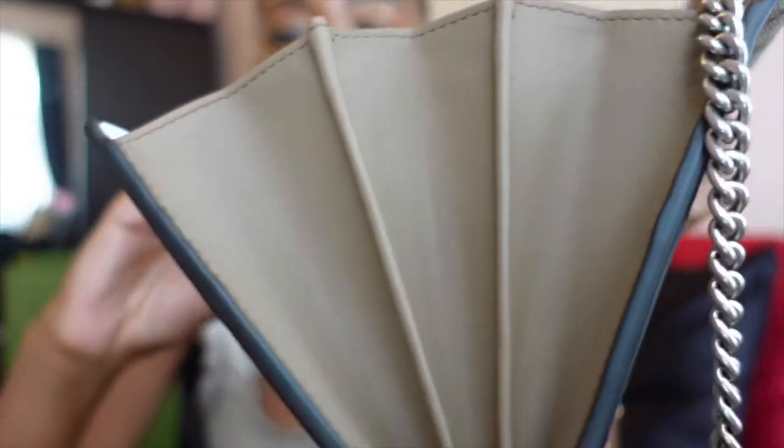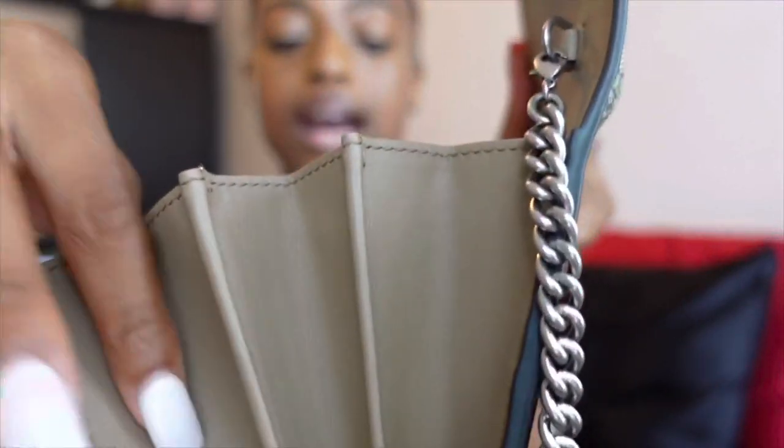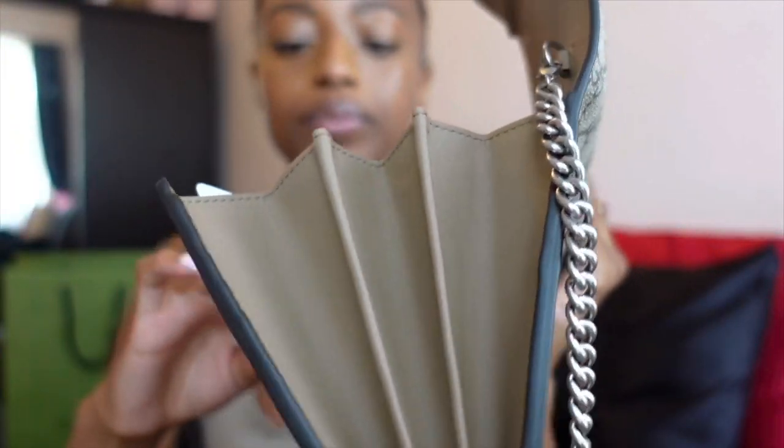I felt like this was a neutral color so it was perfect for every day, which is what I was honestly looking for. The black looked great — obviously you can wear black every day — but I felt like it was more something to put on when you're going out. For my lifestyle, this GG option felt better. I will get a black eventually; the bag my mom got is actually black.